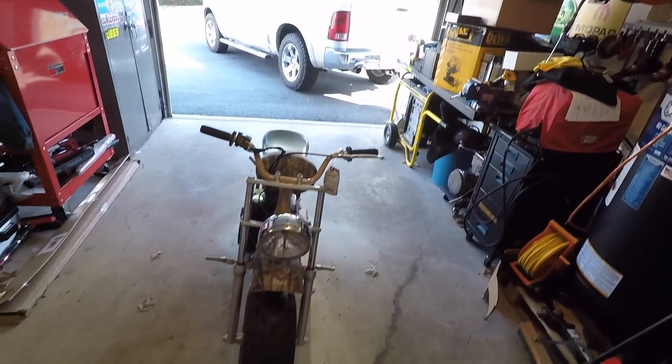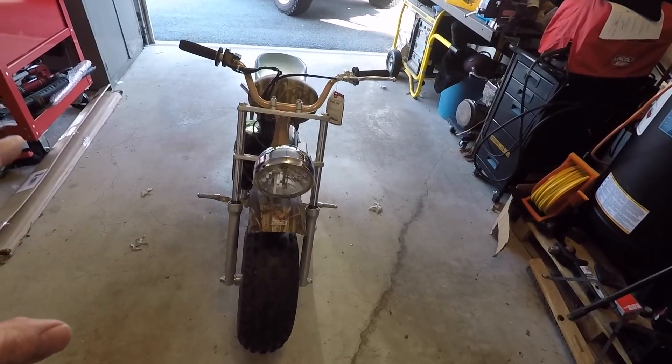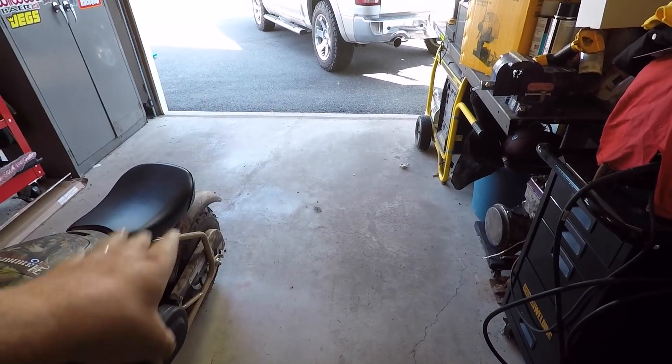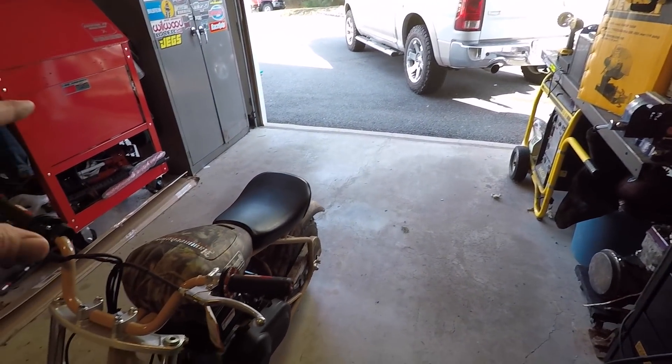We have the minibike in the Camaro's place for now. We're going to be removing the fenders, tank, and chain guard, getting rid of the camo and going to a gloss black. We have a few more things to add to the bike before it's ready for its race at the callout - I can't wait, it's gonna be an awesome time.